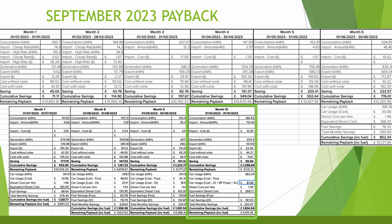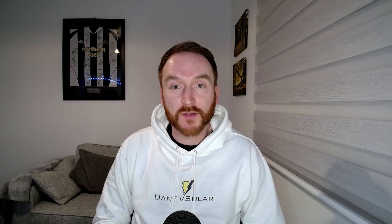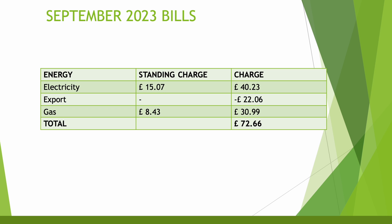Cumulative savings including the car are £1,834.54, giving a remaining payback of £9,145. Looking at the bills overall: £15.07 in standing charges, an electricity charge of £40.23 for the home (not including external EV charges), and export earnings of minus £22. For gas, with the heating on quite a lot this month, the standing charge was £8.43 and gas usage was £30.99 — still on Octopus Gas Tracker at around 5–6 pence per kilowatt hour. Total for the month: £72.66.